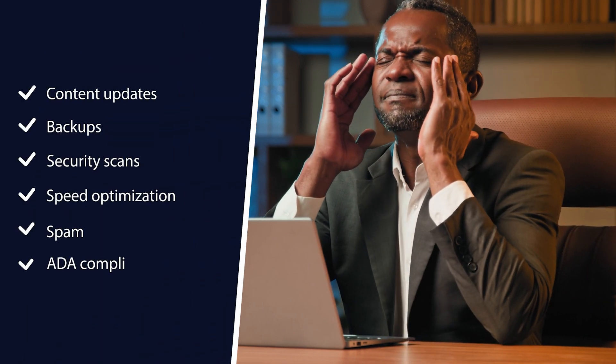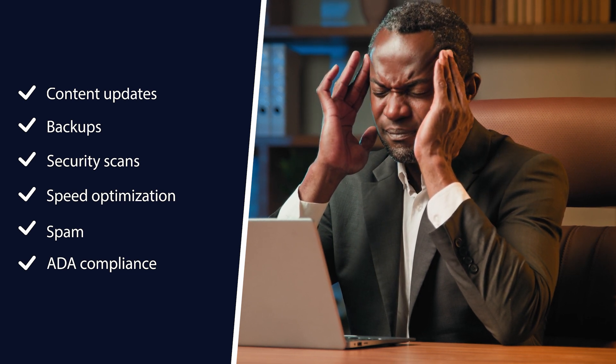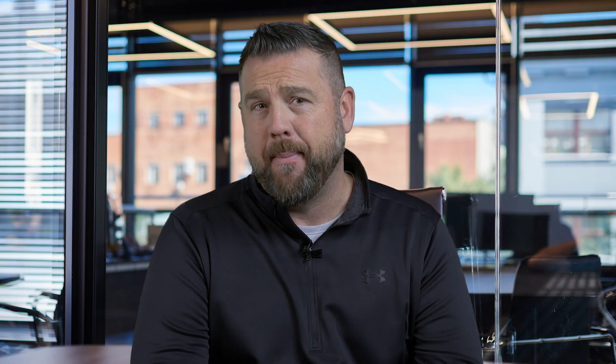You do not have the time, energy, or know-how to keep up on all aspects of website maintenance like content updates, backups, security scans, speed optimization, spam, and ADA compliance. Ignoring website updates is simply not an option anymore. In fact, it's not a matter of if — it's when a website issue will pop up.